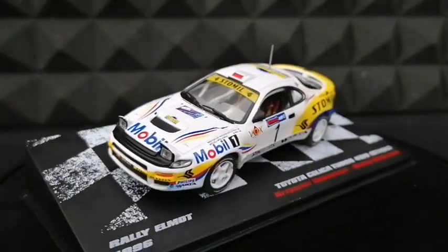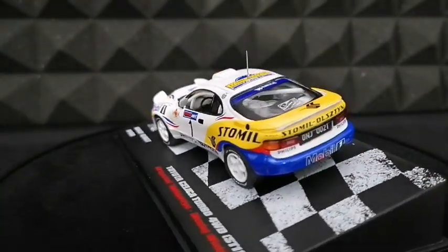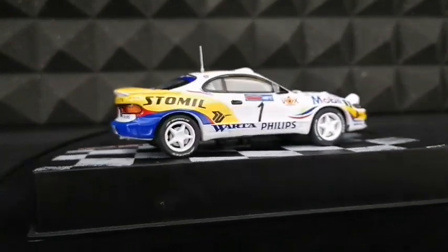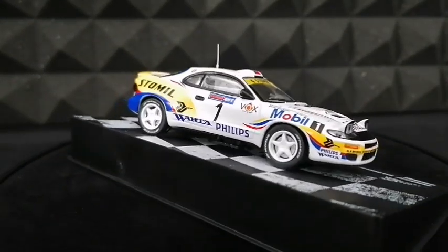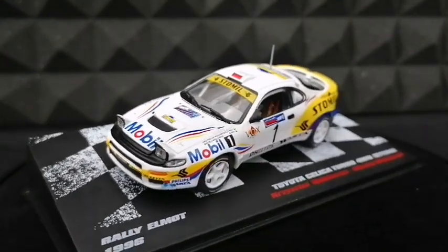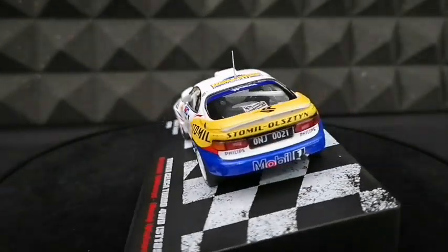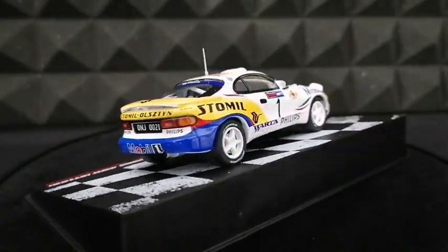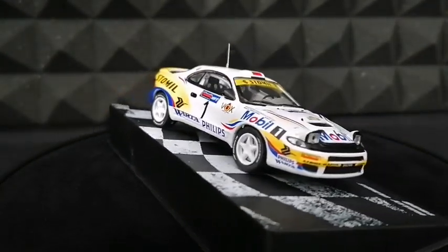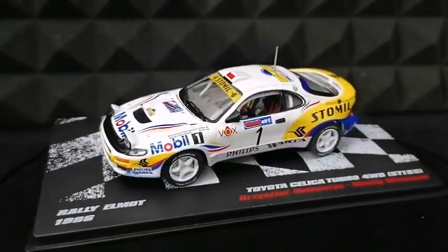Dzień dobry, a jeśli ktoś mnie nie zna, to ja mam na imię Grzesiek i dzisiaj w 21. odcinku serii poświęconej miniaturom rajdówek w skali 1 do 43 pokażę Wam model od D'Agostini – model, który na naszym rodzimym rynku był modelem premium, podobnie jak Ford Fiesta Kajto Nowicza. Chwilę po tym jak prenumeratorzy otrzymali swoje limitki, były one dostępne u naszych południowych sąsiadów w trafikach. Mój egzemplarz pochodzi właśnie z czeskiej edycji D'Agostini, a jego posiadanie zawdzięczam koledze z facebookowej grupy. Maćku, serdecznie dziękuję.